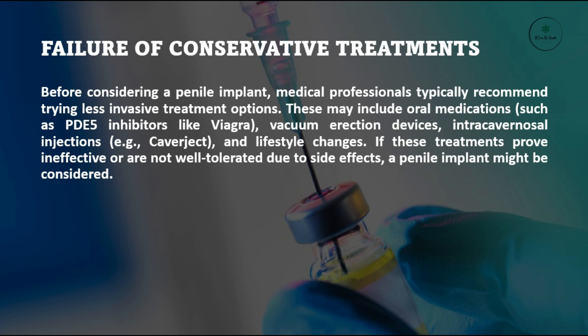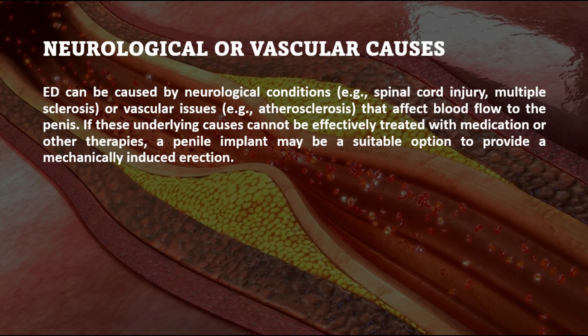Failure of conservative treatments. Before considering a penile implant, medical professionals typically recommend trying less invasive treatment options. These may include oral medications such as PDE-5 inhibitors like Viagra, vacuum erection devices, and intracavernosal injections like Caverject, as well as lifestyle changes. If these treatments prove ineffective or are not well tolerated due to side effects, a penile implant might be considered.